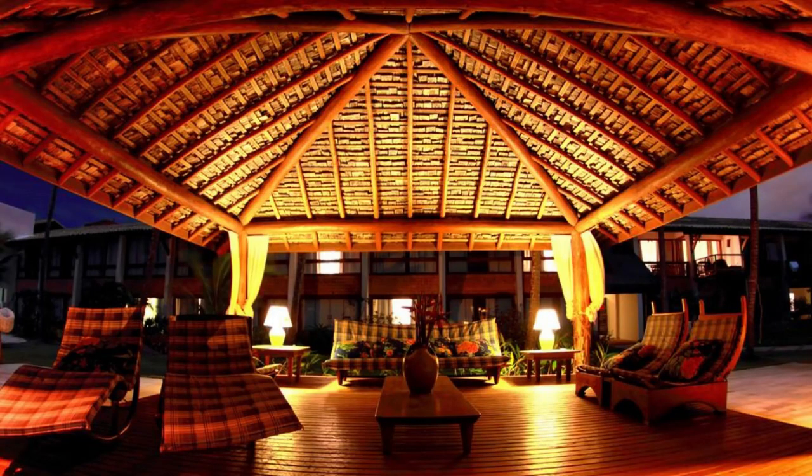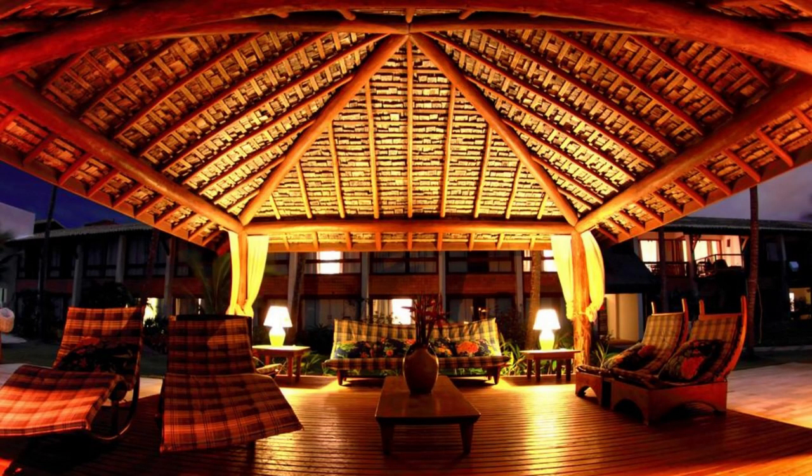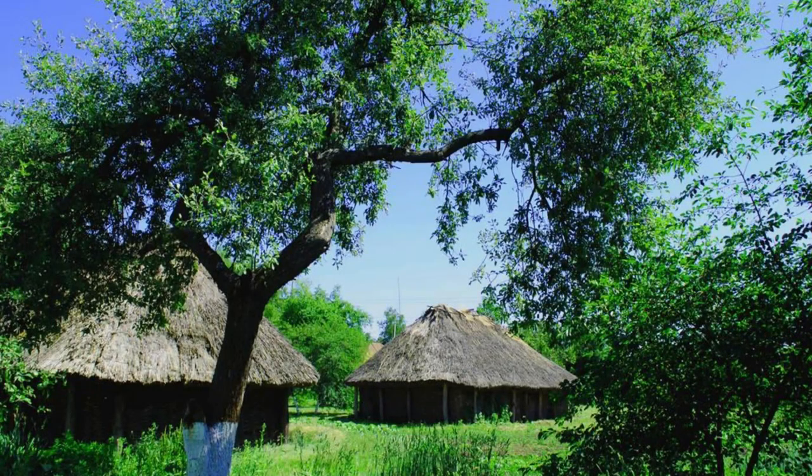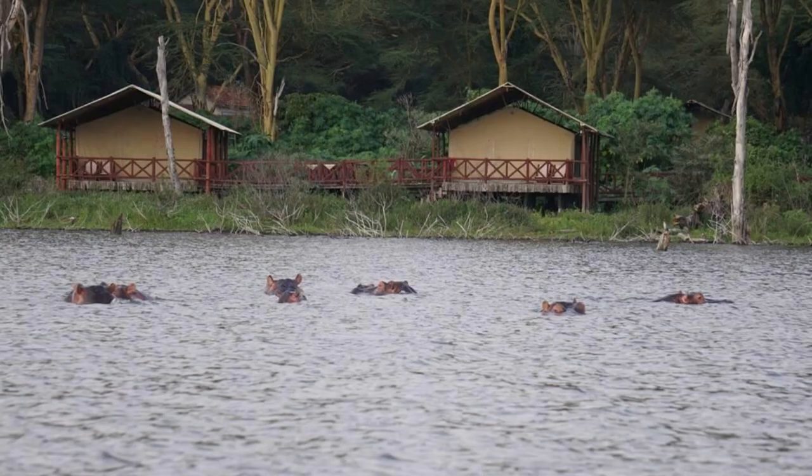Experience the beauty of Guyana's interior at Karanambu, a remote eco-lodge located in the Rupununi savannas. Relax in rustic cabins surrounded by pristine wilderness and embark on guided excursions to explore the region's natural and cultural treasures. Visit the Karanambu wetlands, home to giant otters and other wildlife, and take boat trips to nearby wetlands and bird-watching hotspots.